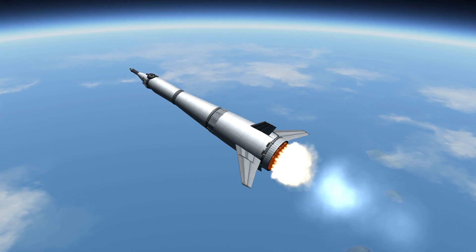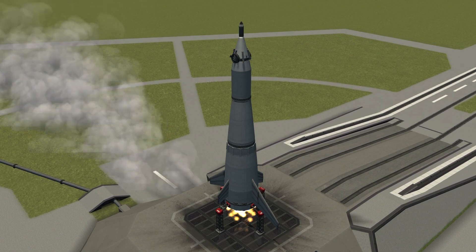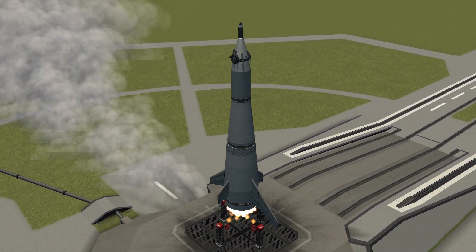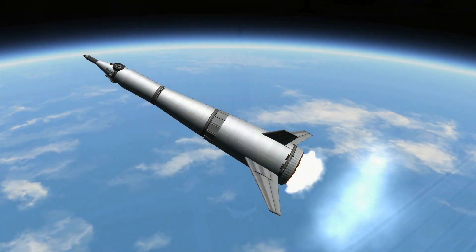On the ground, the first of the cargo rockets is ready for takeoff. The cargo rocket is fired. While its motors are firing, the cargo rocket is controlled by an automatic pilot, like a guided missile.